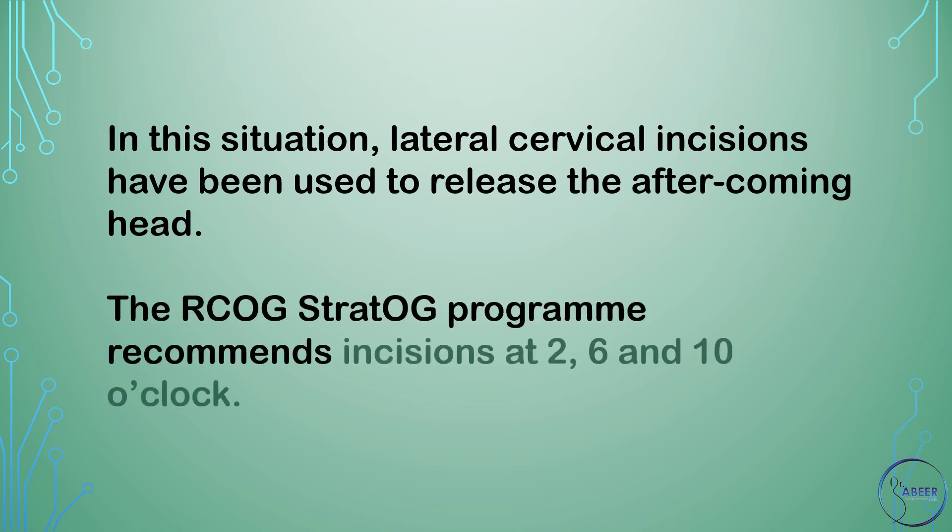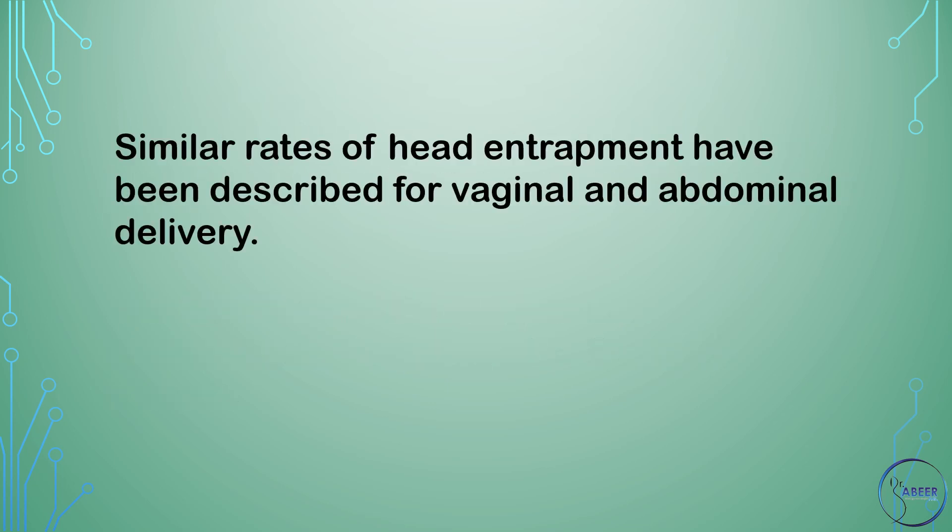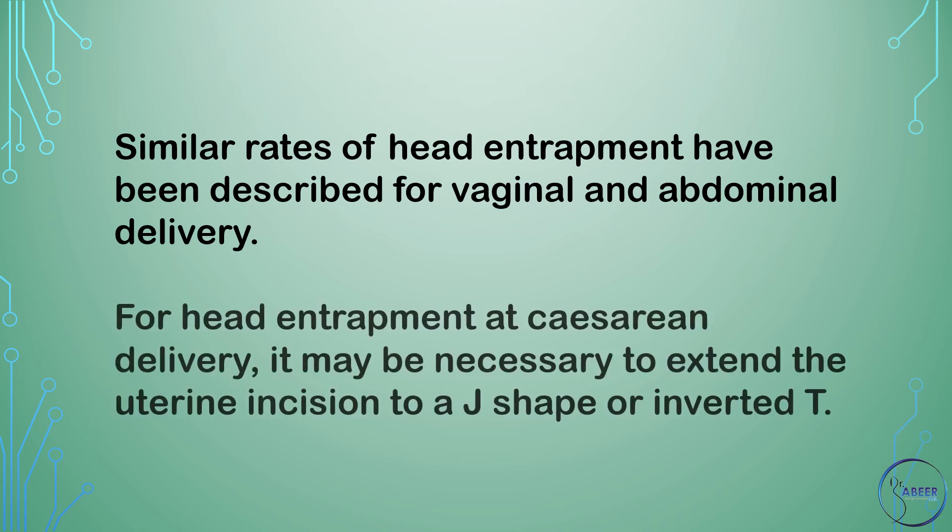The RCOG STRAT OG program recommends incisions at 2, 6, and 10 o'clock. Similar rates of head entrapment have been described for vaginal and abdominal delivery. For head entrapment at cesarean delivery, it may be necessary to extend the uterine incision to a J-shape or inverted T.